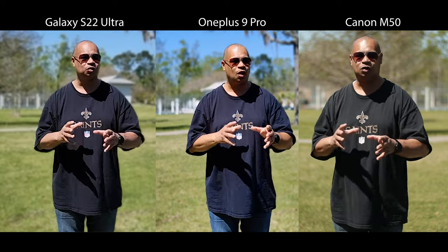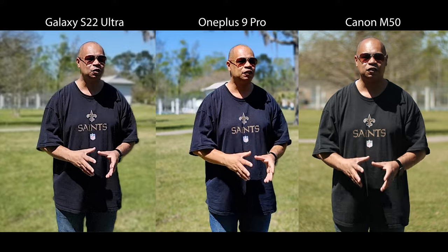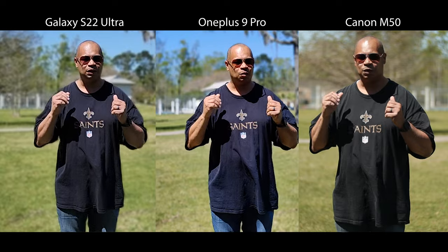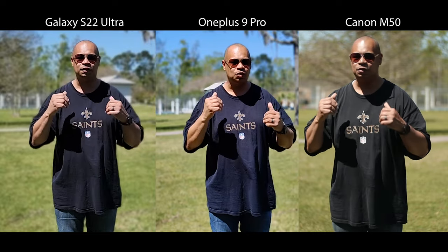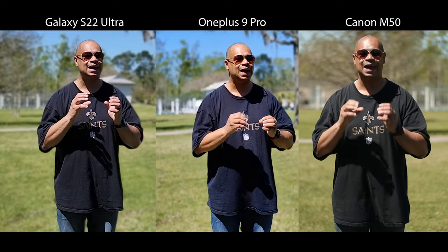I wanted to put all three cameras in this video so you could be the judge for yourself — professional cameras versus a smartphone camera. When it comes to blurring the background, smartphone cameras use software to blur it out, while on the Canon M50 we use a lens — hardware — to blow out the background.